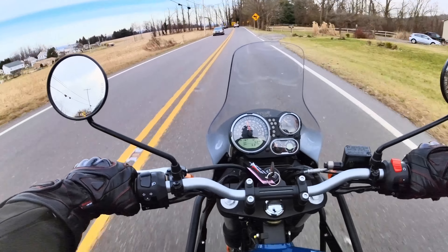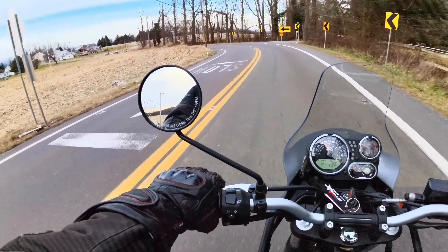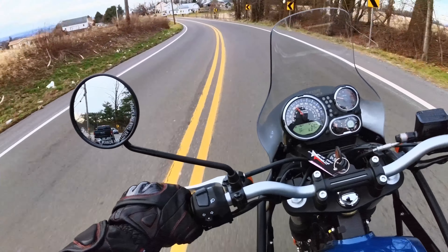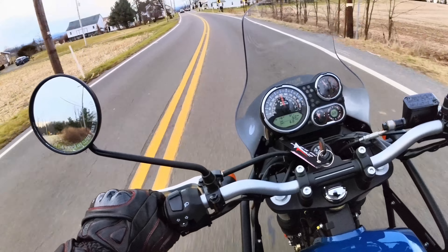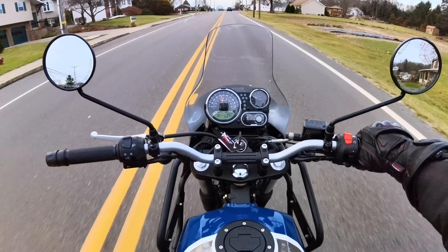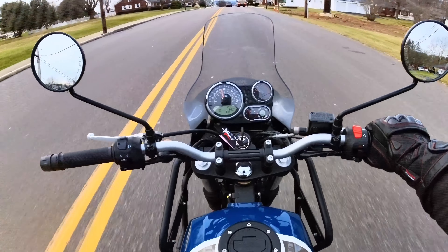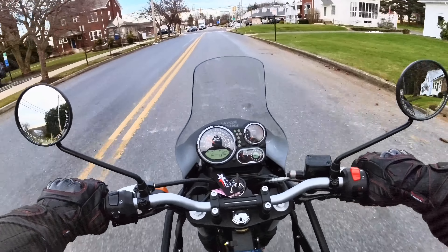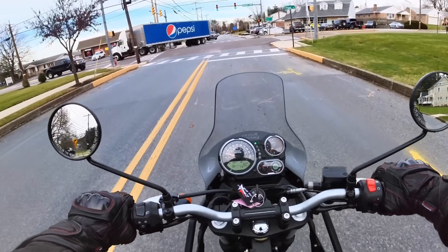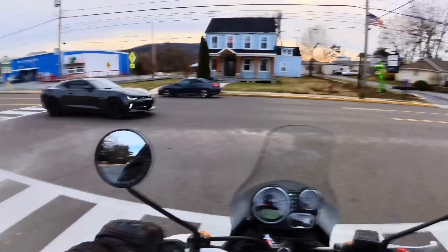I don't think it has the power to pull wheelies, but that's not what you need to be doing with this one. I could just cruise around in fifth gear at 4,000 RPM doing 60 miles an hour — not bad. It's a five-speed bike, geared a little bit tall, but it's easy to deal with. Not a problem.